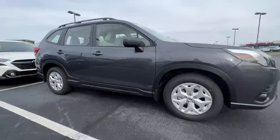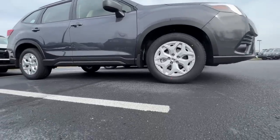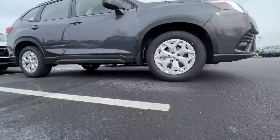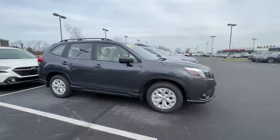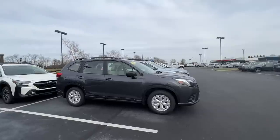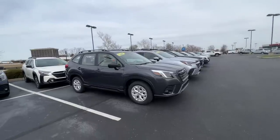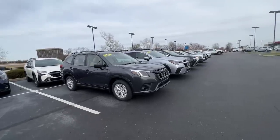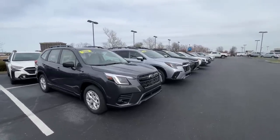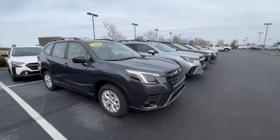All Subaru SUVs have 8.7 inches of ground clearance — the Crosstrek, Forester, Outback, and Ascent all share the exact same 8.7 inches. The exception is if you go with one of the Wilderness trim levels on the Outback or Forester, which have just a little bit more ground clearance if you need it.